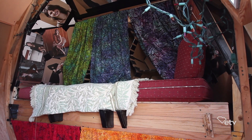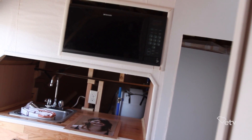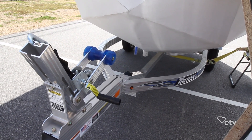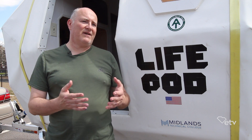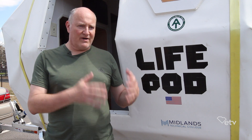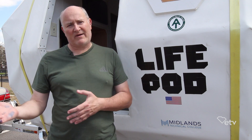I wanted to see if I could build my own version of that — build the most house, if you will — without exceeding the capacity of a jet ski trailer, which is 1,500 pounds. So this contraption, made of two domes connected to a cylinder, is my way of taking not only a product or a thing or a dwelling, but also an experience that I can bring and share with people.